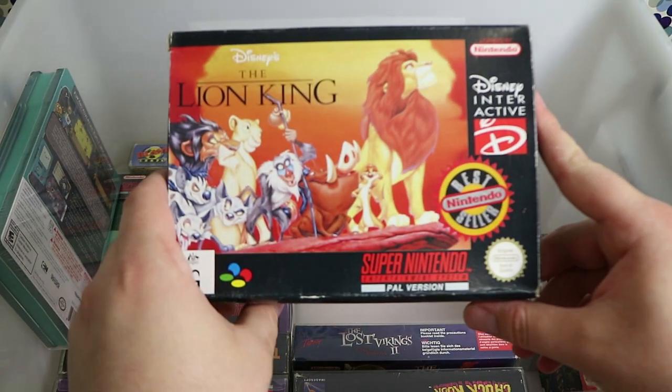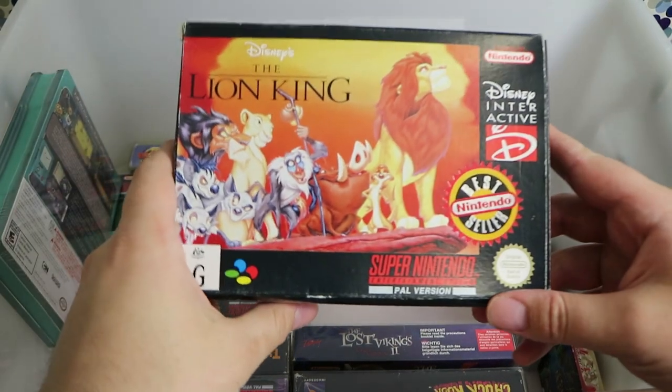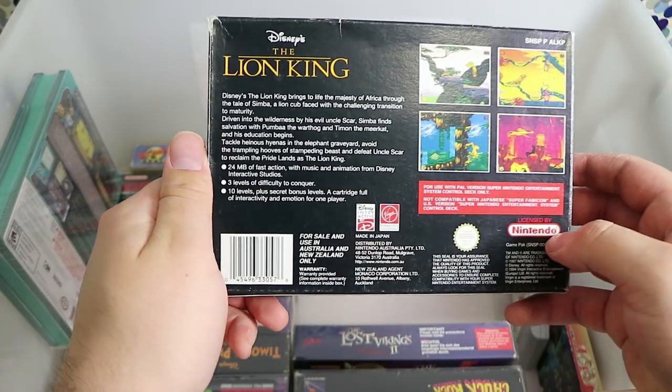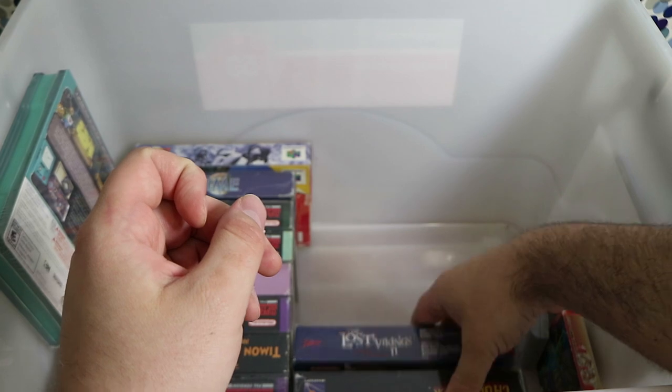The Lion King — at the second or third level there's that auto-run level on the ostrich which is ridiculously tough. I didn't really get much further past that. Still a pretty solid game if you can get past that bit.